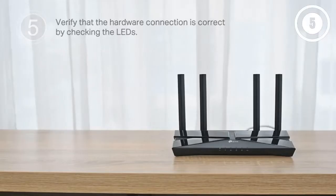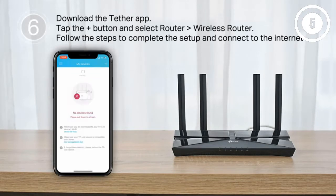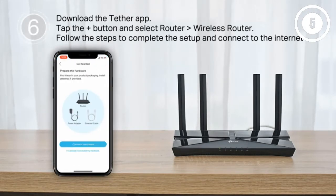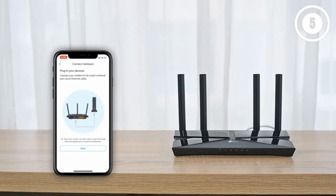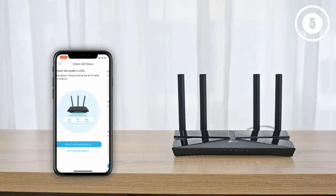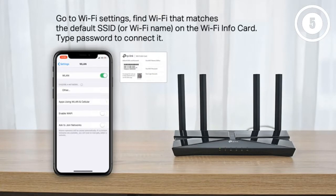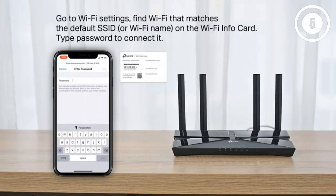For example, you could block your kids from getting online with their iPad in the evenings while still letting them use the family computer for homework. You can also block sites based on type and age group, and Home Care monitors all the websites in each category. In addition to parental controls, Home Care also offers antivirus protection to guard your home network against malware. While you can set up this router by logging into it via a web browser, you'll need to download the TP-Link Tether app to manage Home Care features.